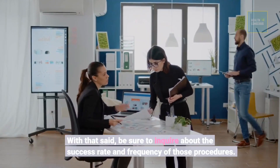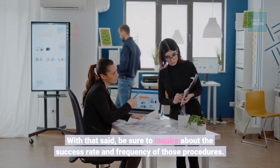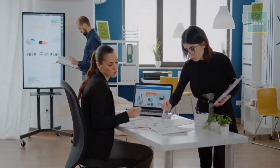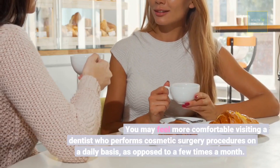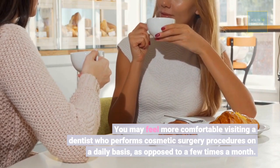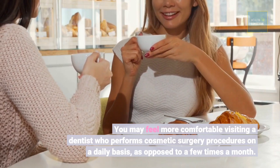With that said, be sure to inquire about the success rate and frequency of those procedures. You may feel more comfortable visiting a dentist who performs cosmetic surgery procedures on a daily basis, as opposed to a few times a month.